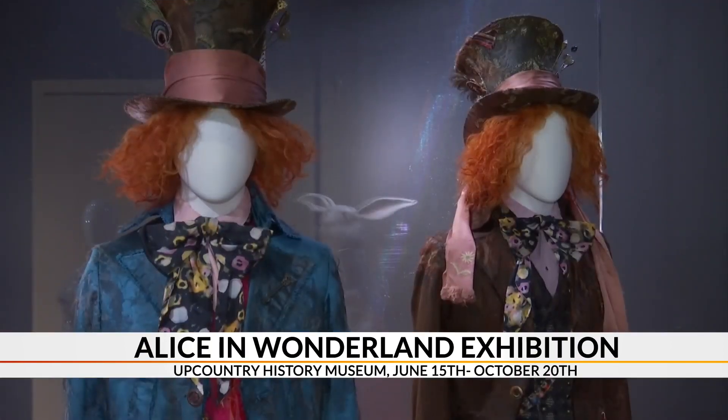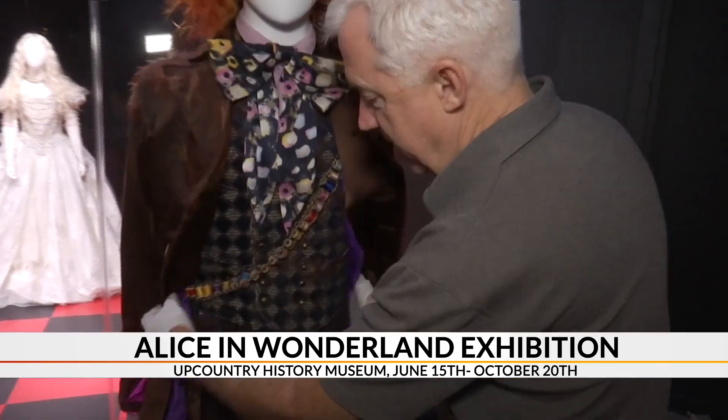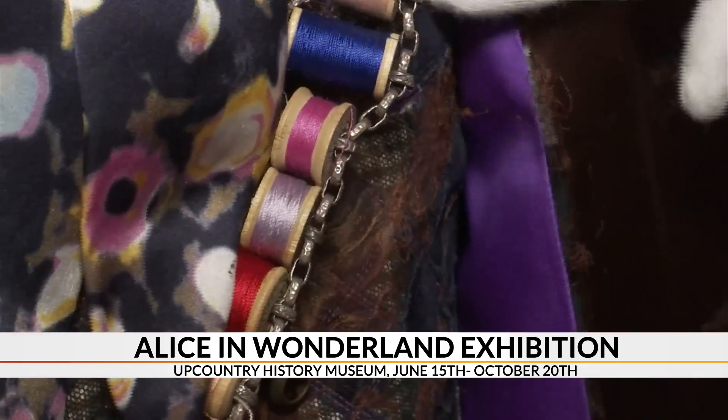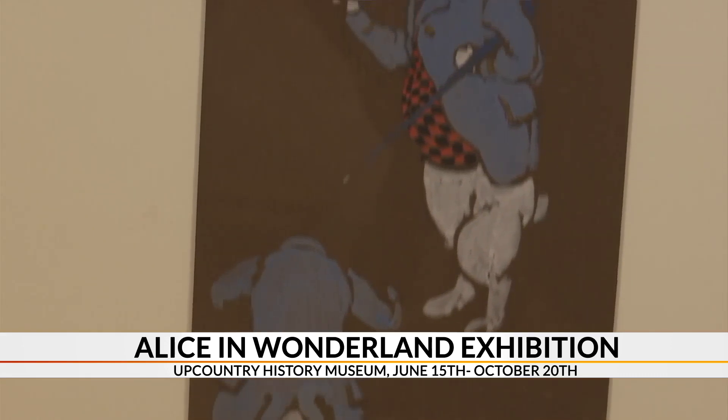This iconic Mad Hatter costume is layered with symbolic details. Because he is a hatter, it's not just jewelry that goes around his chest here — it's actually made of spools of thread.